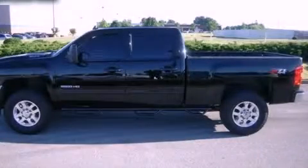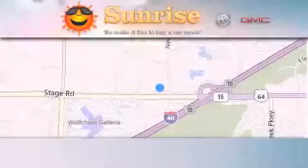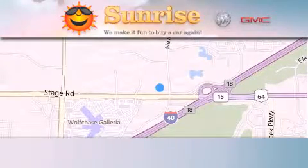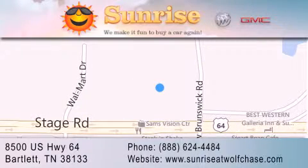We invite you to contact us today to learn more about this vehicle. Sunrise at Wolfchase is located at 8500 US Highway 64 in Bartlett. Our goal is to exceed all of your expectations to ensure that you'll return for future visits.